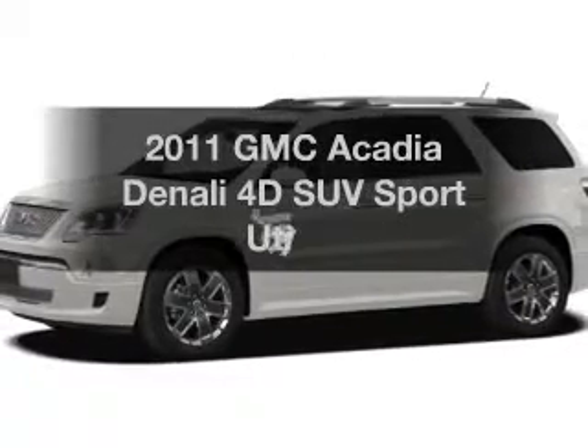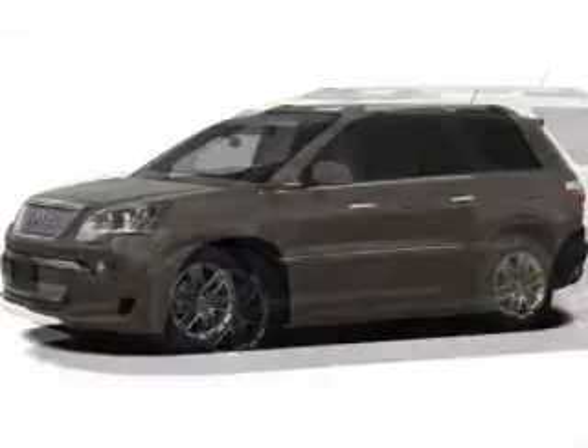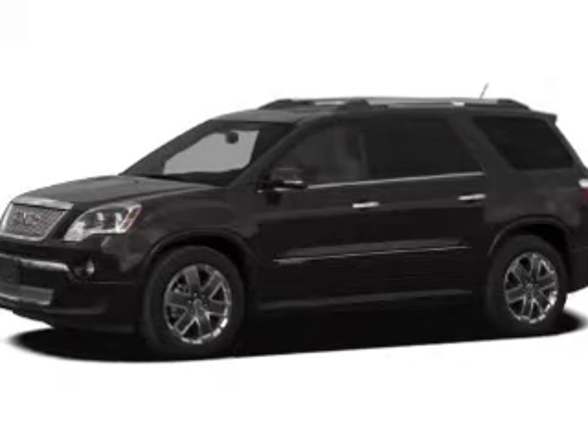Presenting the 2011 GMC Acadia. Find everything you want in a ride under one roof with this vehicle, with a reliable engine that responds smoothly to its 6-speed automatic transmission.